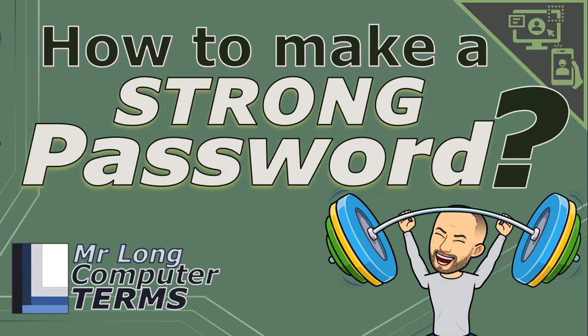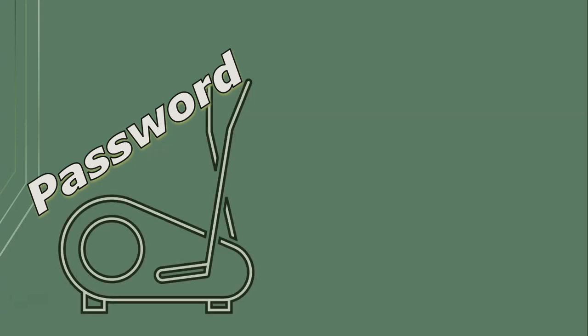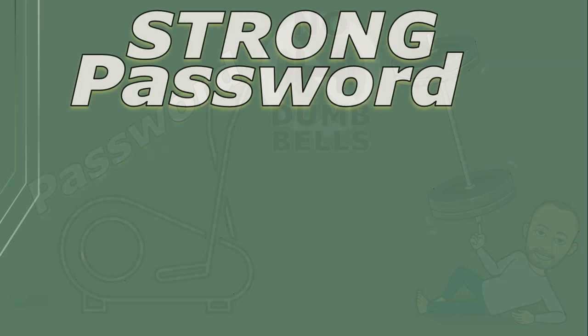How to make a strong password. The first thing you need to do in making your password really strong is to take it to the gym. I'm personally not allowed to go to the gym anymore because they only have dumbbells and I can only use smart bells. But honestly, what does it mean to have a strong password?